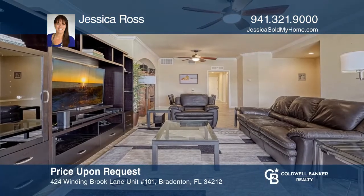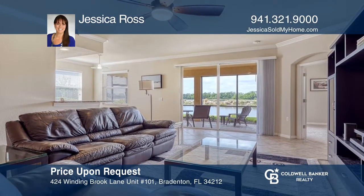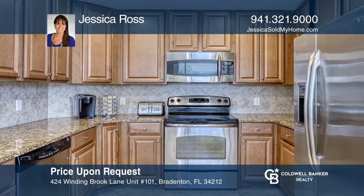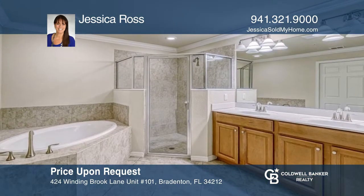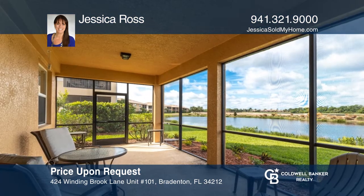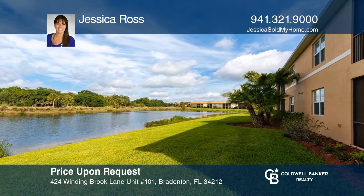Enjoy spectacular water and golf views from this fully furnished three-bedroom, two-bathroom unit with an extra-large lanai that's ideal for outdoor entertaining space. Additional features include granite countertops and solid wood cabinets in the kitchen, which also has a breakfast nook, dual walk-in closets, and access to the lanai from the primary suite. Located on the first floor for convenience and a golf membership is included. Contact Jessica Ross for more details.